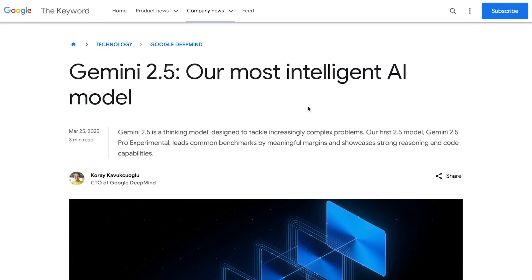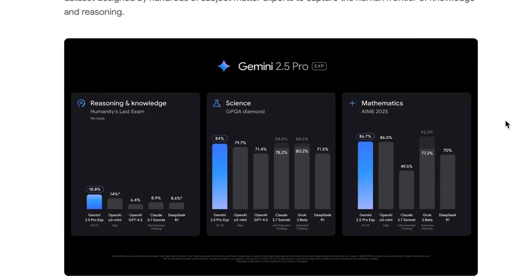The release of Gemini 2.5 Pro this week has been kind of overshadowed by OpenAI's new image generation, but this model is actually really impressive. It's topping the leaderboards on multiple benchmarks, specifically the reasoning and coding ones. It scores 18.8% on Humanity's Last Exam, 84% on the GPQA, which are PhD-level science questions, and 86.7% on the AIME, which are high-level math questions.